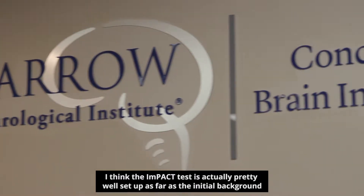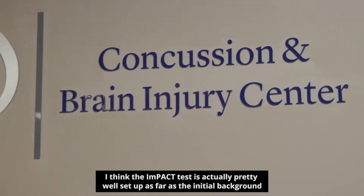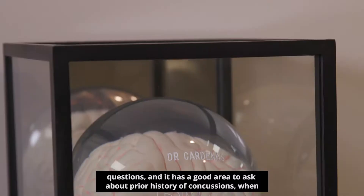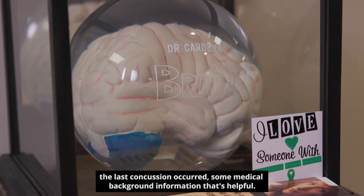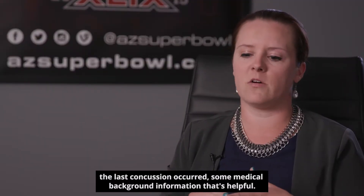I think the ImPACT test is actually pretty well set up as far as their initial background questions. It has a good area to ask about prior history of concussions, when the last concussion occurred, and some medical background information that's helpful.